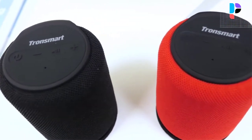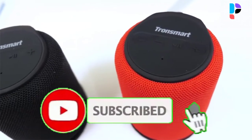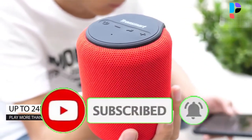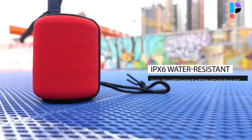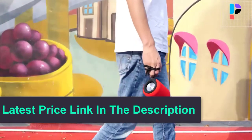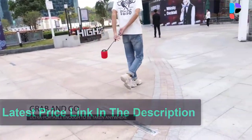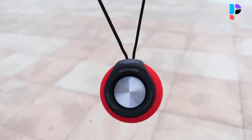Its pocket-sized body with strap lets you clip it to your backpack and take it on hikes. A passive radiator works with a custom magnetic levitating driver to produce deep bass with detailed clarity. The latest Bluetooth 5.0 provides the most stable connectivity to keep you free from tangled wires.